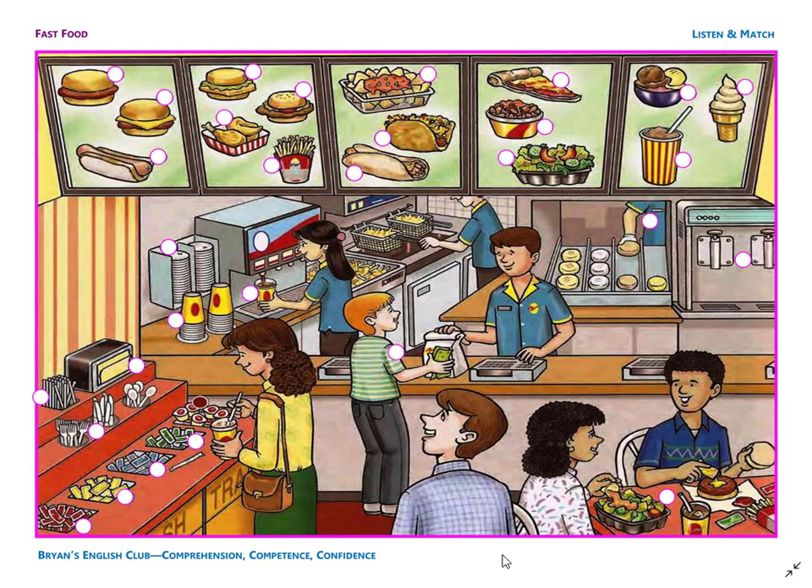Number 21. They are lids for the soda cups. The lids are plastic. They are behind the yellow paper cups. Number 22. It is a big bowl of ice cream. There is one scoop of strawberry, one scoop of chocolate, and one scoop of vanilla ice cream. There are three scoops.